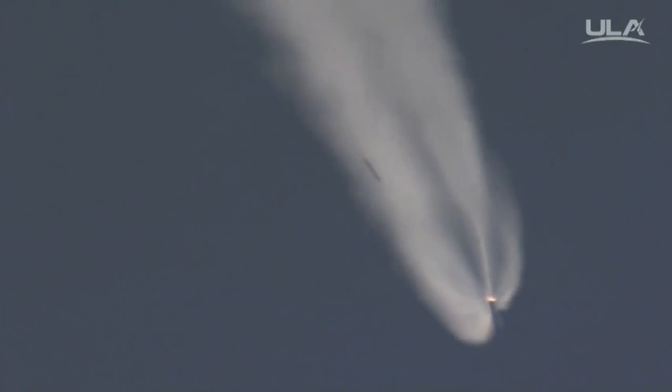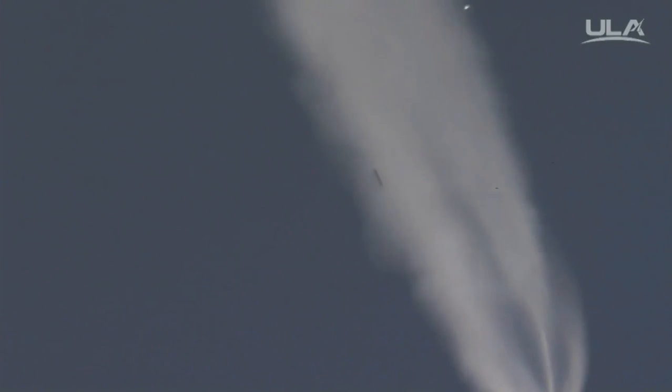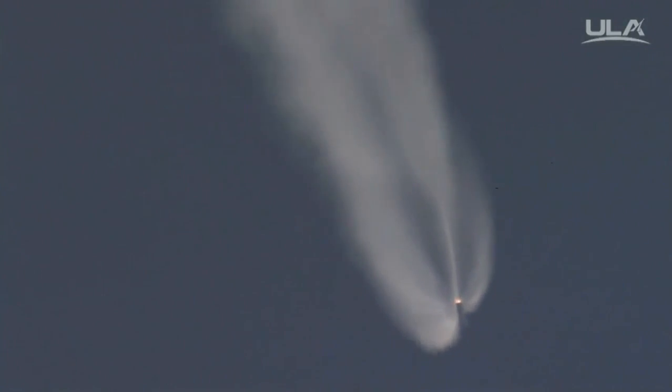Closed loop steering has been enabled. Minor body rates associated with closed loop control. Current altitude 36 miles, downrange distance 46 miles, current velocity 4,580 miles per hour.